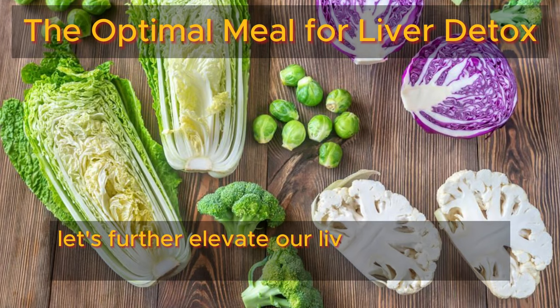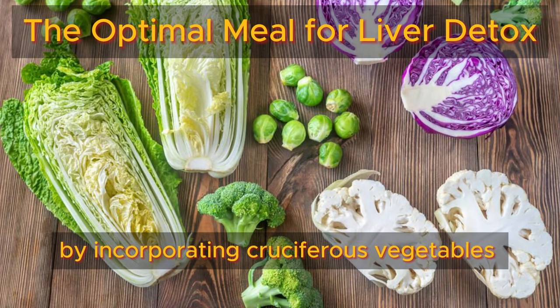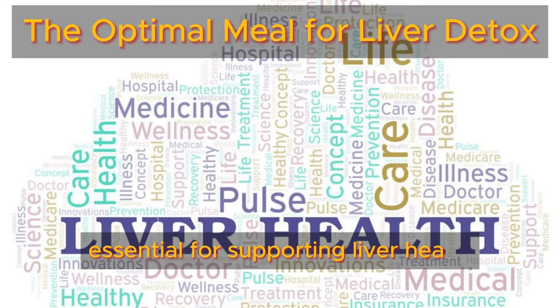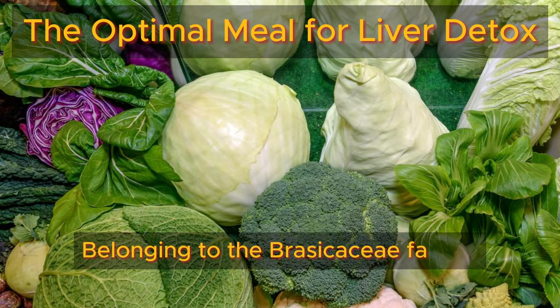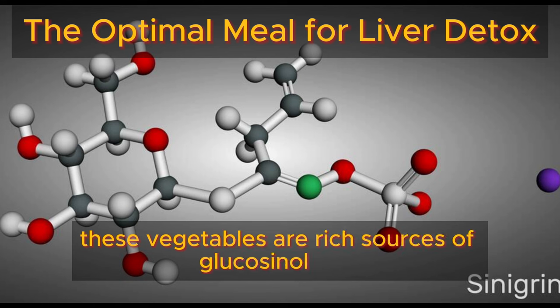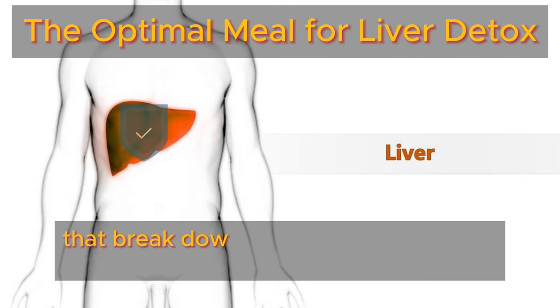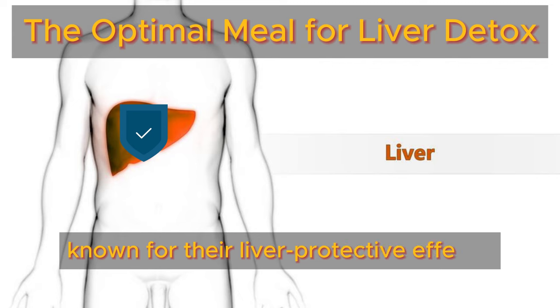Now, let's further elevate our liver detoxifying meal by incorporating cruciferous vegetables, renowned for their potent detoxifying properties, essential for supporting liver health and promoting overall detoxification throughout the body. Belonging to the Brassicaceae family, these vegetables are rich sources of glucosinolates — compounds that break down into biologically active substances known for their liver-protective effects.